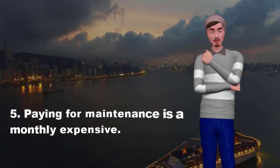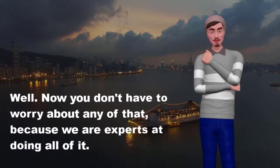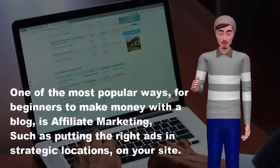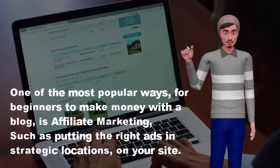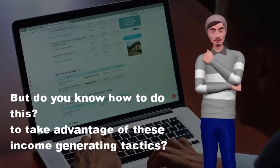5. Paying for maintenance is a monthly expense. Well, now you don't have to worry about any of that, because we are experts at doing all of it. One of the most popular ways for beginners to make money with a blog is affiliate marketing, such as putting the right ads in strategic locations on your site. But do you know how to do this to take advantage of these income-generating tactics?